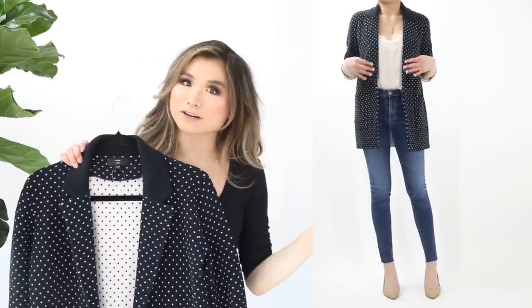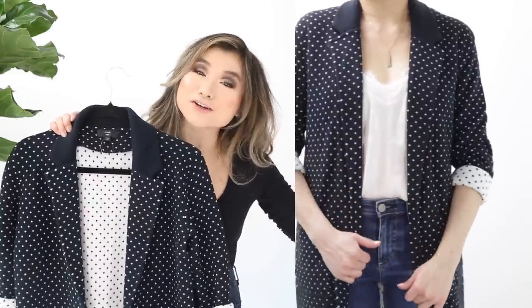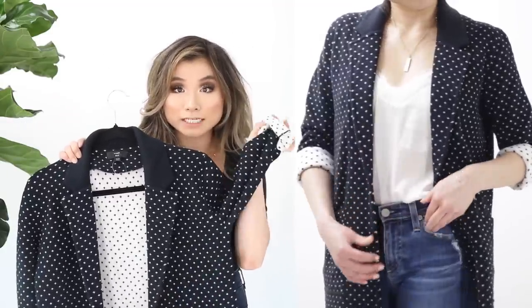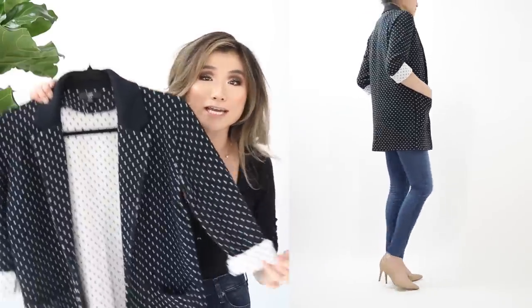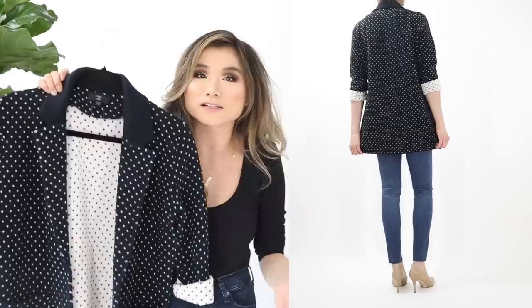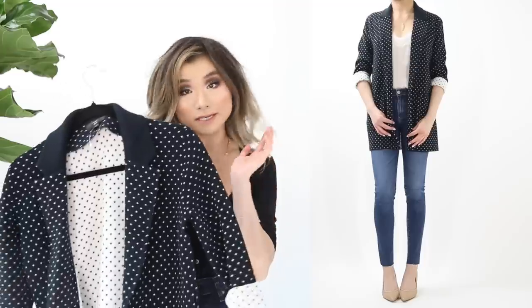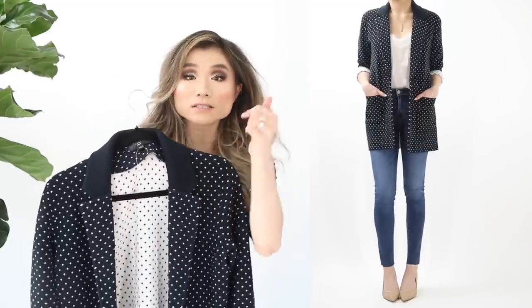Third blazer: the J.Crew dot jacquard sweater blazer, and I love this one so much. It has a minimalist Scandinavian print with a two-tone notched lapel collar and contrasting reverse white-with-black-dot lining — when you roll up the sleeves you get a contrasting pop of white. Thick premium stretchy knit material with double pockets. Quirky menswear feel. Regular price $138, on sale for $91.90. Worth every penny.